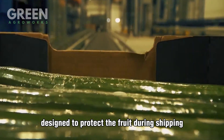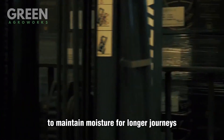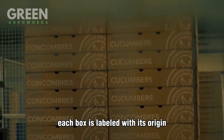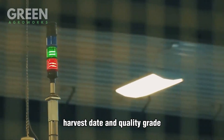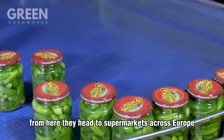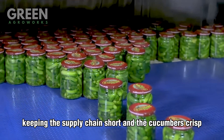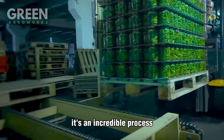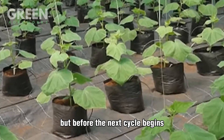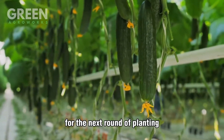Some cucumbers are wrapped in breathable plastic to maintain moisture for longer journeys, while others are packaged loose for nearby markets. Each box is labeled with its origin, harvest date, and quality grade, then stacked onto pallets ready for refrigerated trucks. From here they head to supermarkets across Europe, the US, and beyond — keeping the supply chain short and the cucumbers crisp. It's an incredible process, all executed in under a day from vine to box. But before the next cycle begins, there's still one final step: cleaning and resetting the greenhouse for the next round of planting.